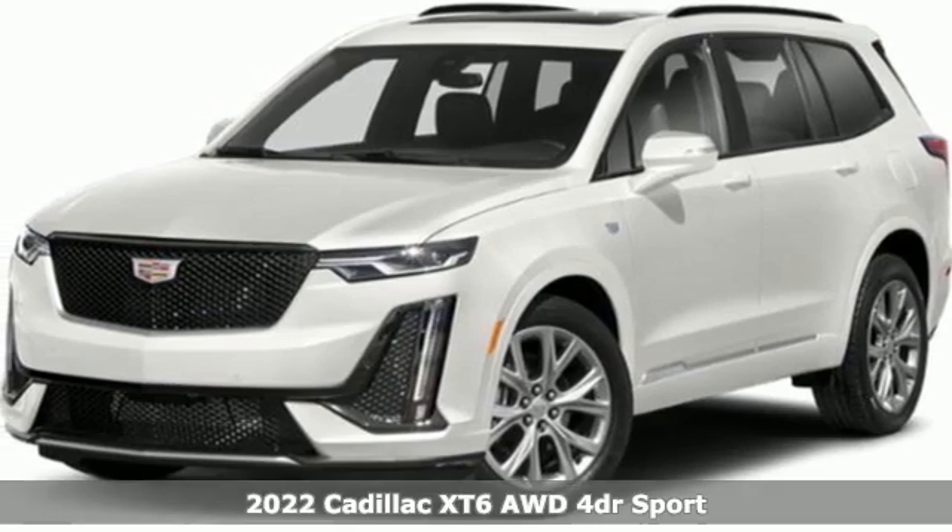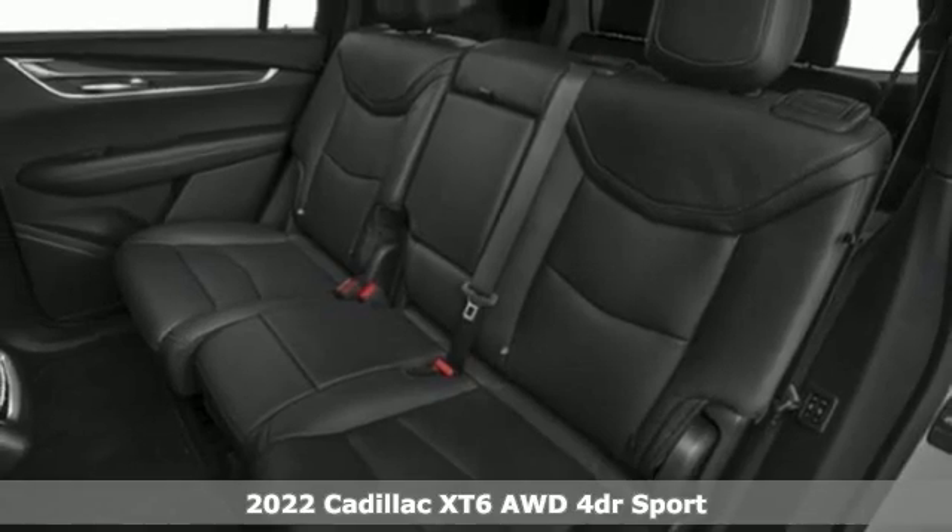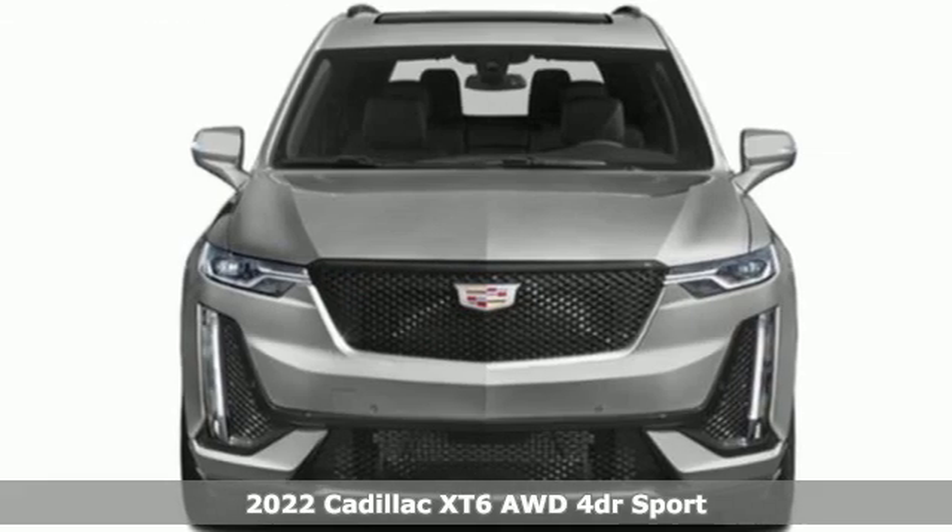Here's a new 2022 Cadillac XT6. No matter where you look, no matter where you sit, the XT6 is always just right.